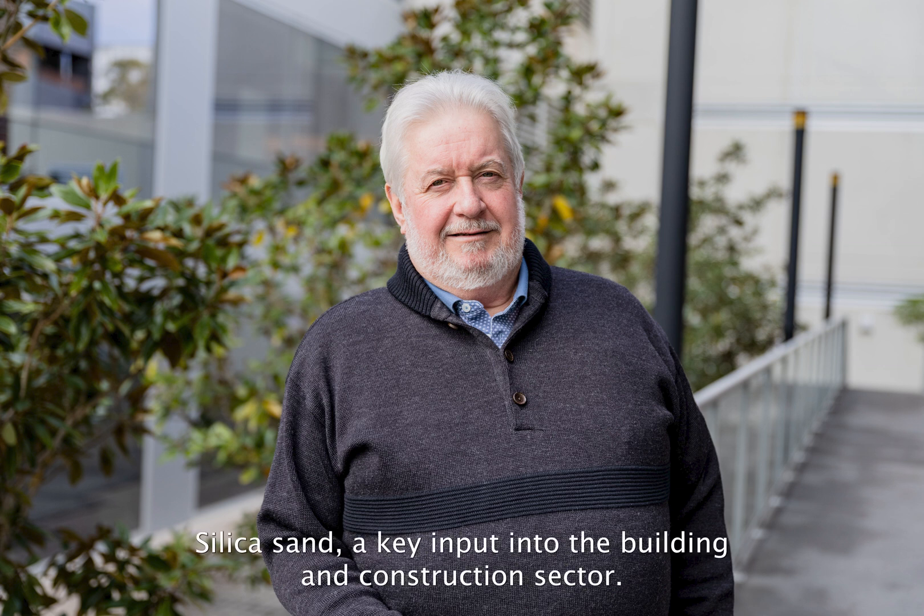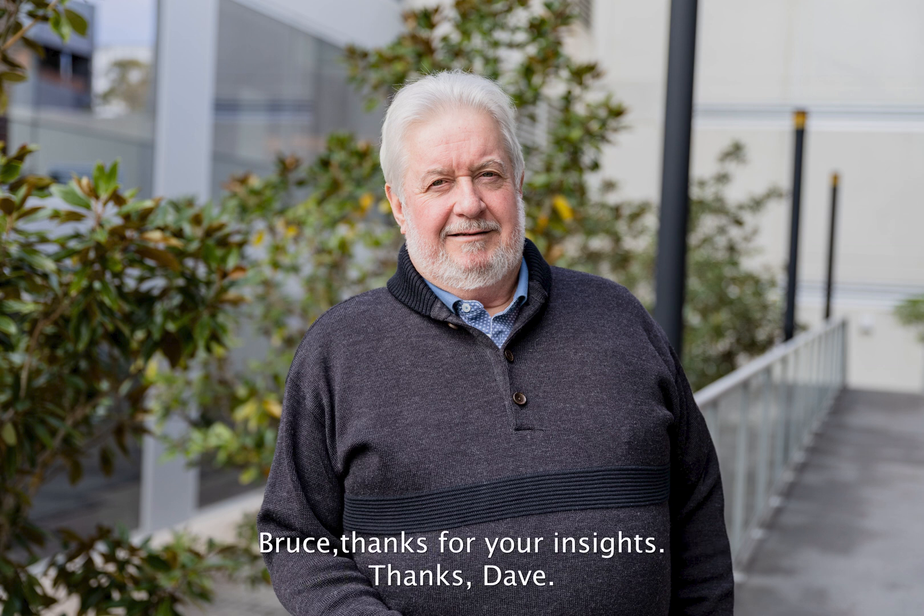Silica sand is a key input into the building and construction sector. Bruce, thanks for your insights. Thanks, Dave.